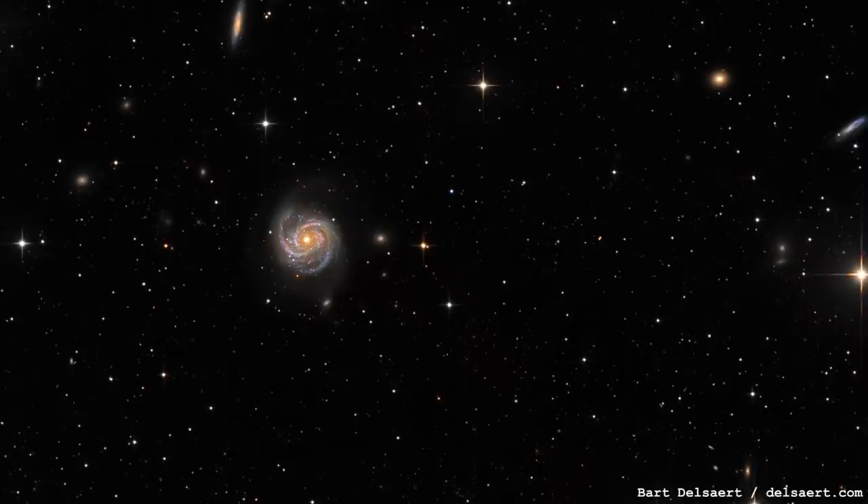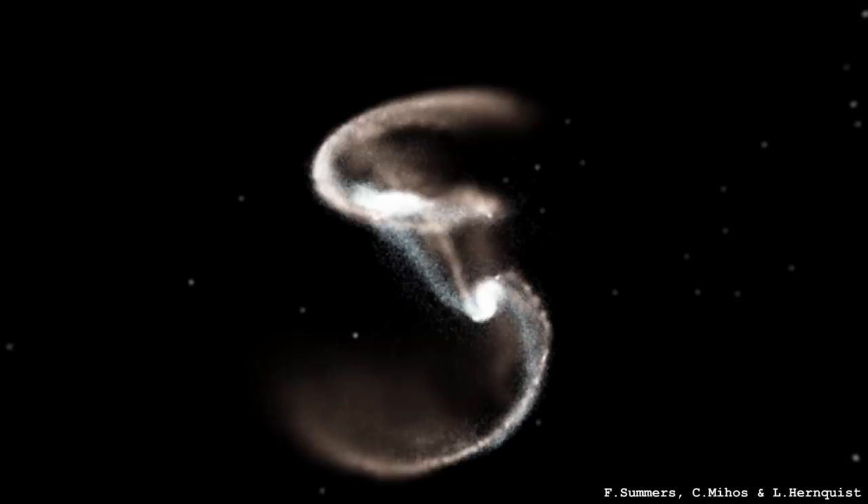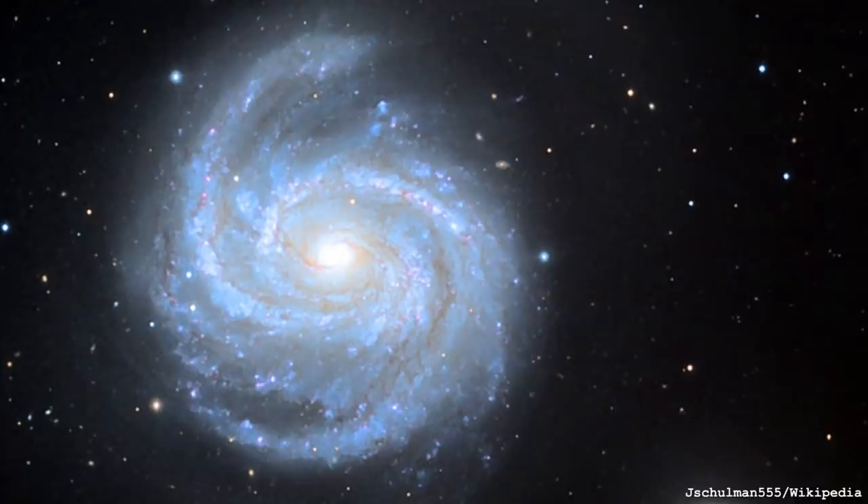This galaxy is about 60% of the size of the Milky Way. It's in the very famous Virgo cluster of galaxies, which is strange for a spiral, because you don't tend to find beautiful spiral galaxies in clusters. Clusters cause gravitational interactions that can ruin the spiral structure — but this one has managed to keep hold of its spiral shape.